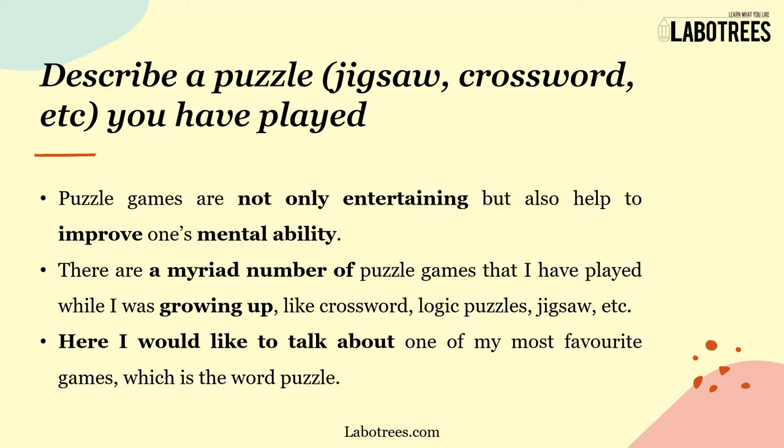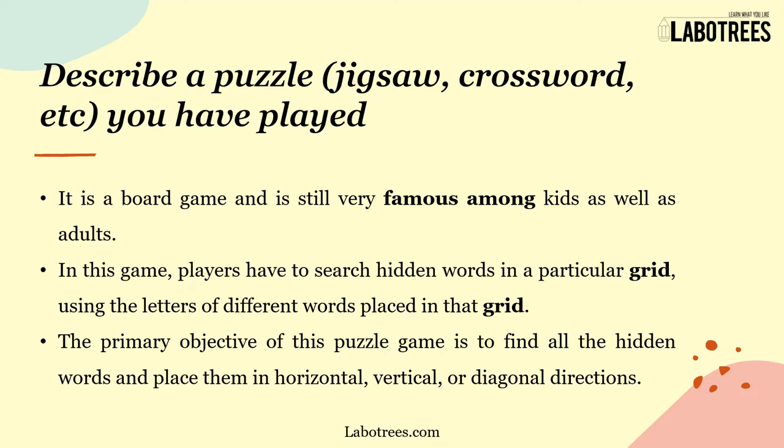The sample answer for this cue card is: Puzzle games are not only entertaining but also help to improve one's mental ability. There are a myriad number of puzzle games I have played while growing up, like crossword, logic puzzles, and jigsaw. Here I would like to talk about one of my favorites — the word puzzle — which is a board game still very famous among kids as well as adults.